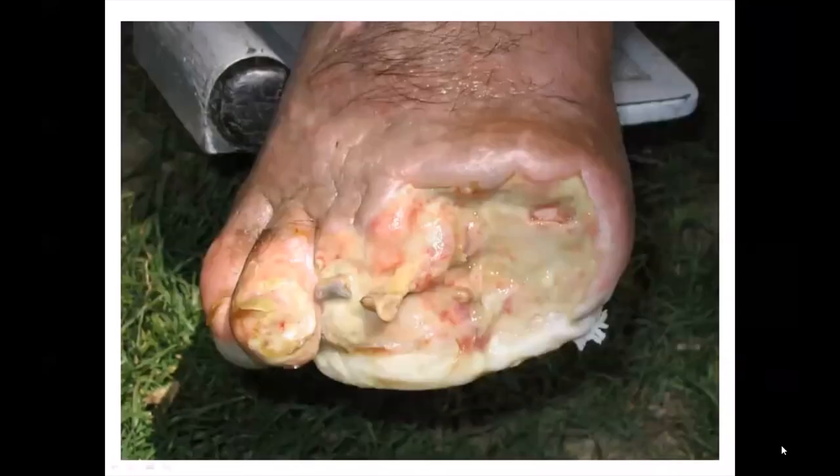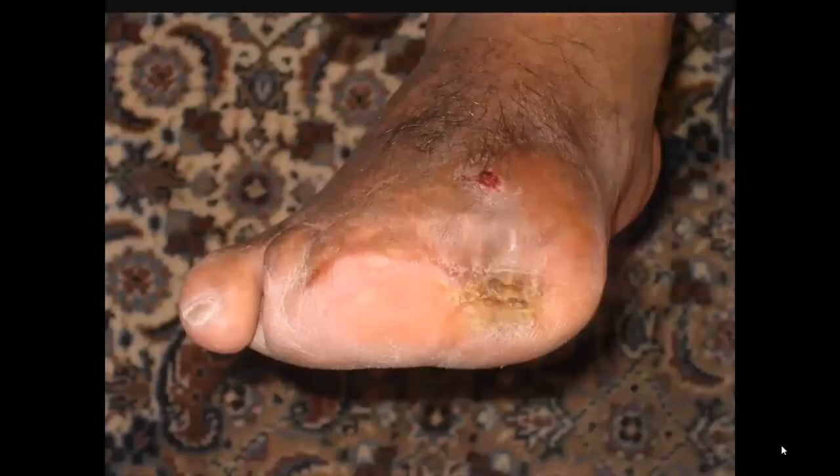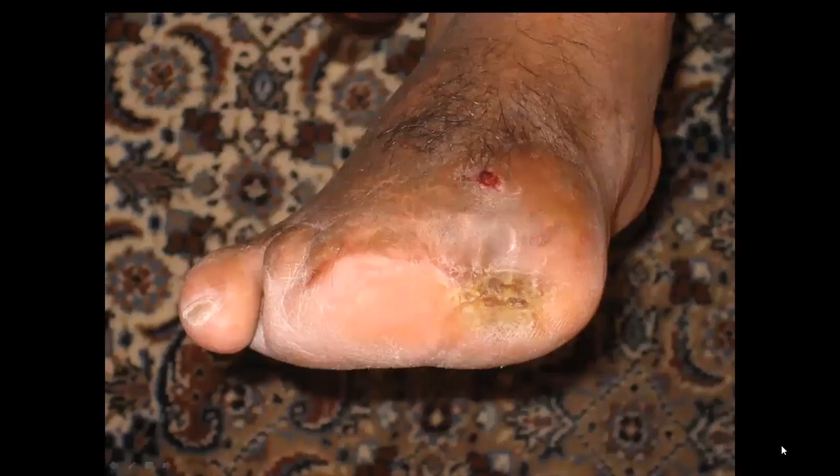Now look at this patient who was referred for an amputation but refused. Instead, he was treated with maggot therapy despite significant bone infection. You can see that the wound was cleaned by the maggots and the bones were debrided too. Ultimately, his foot healed and the patient was saved from a below-knee amputation.